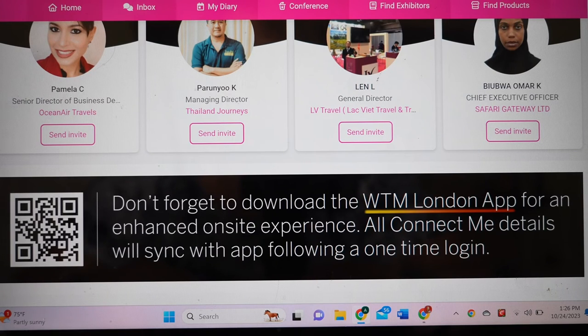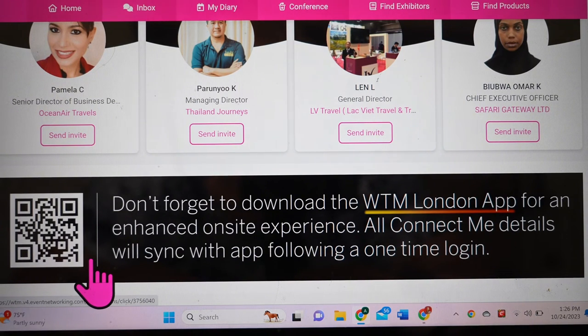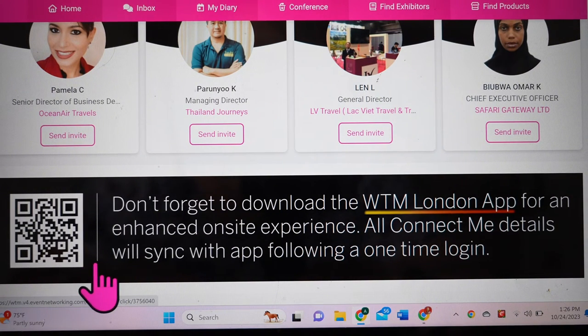Another key prep step is downloading the WTM app — they create a new one every year. It shows your full diary of scheduled appointments, syncs with your calendar, and sends buzzing reminders 15 minutes before each appointment showing where you need to be. Make sure you have access on your computer, have the app on your phone, and print hard copies of both your diary and your Google Doc drop-in sheet so you've got all the information in multiple formats in case you need to find someone.